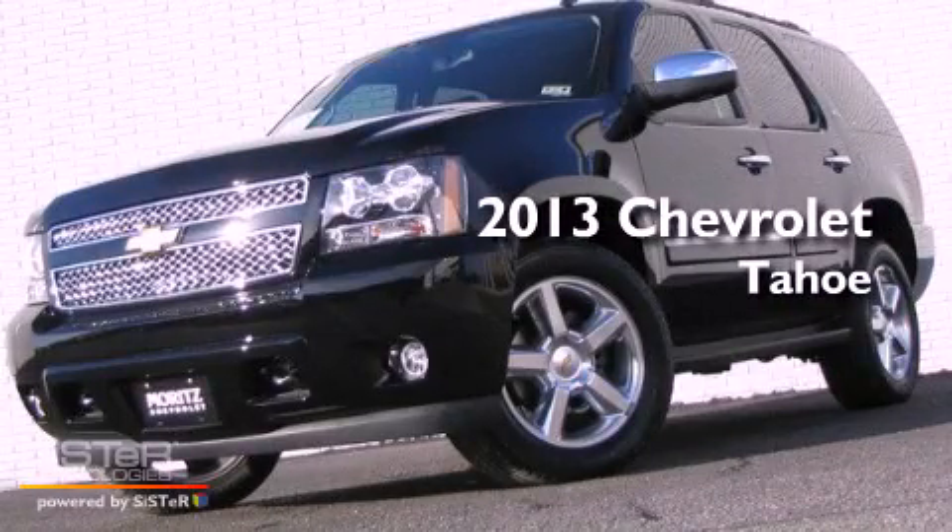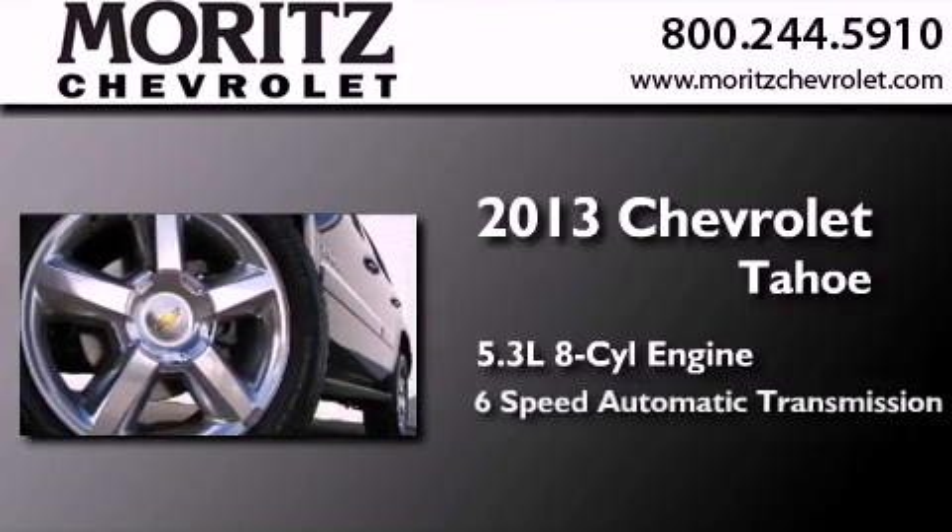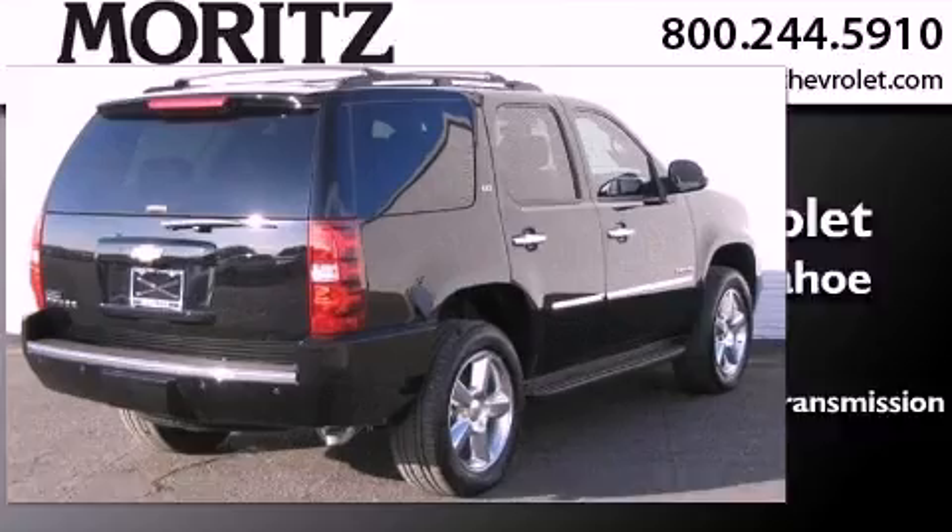This is a brand new 2013 Chevrolet Tahoe. It features a 5.3-liter, eight-cylinder engine, a six-speed automatic transmission, and the added capability of four-wheel drive.